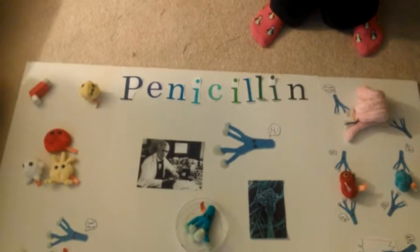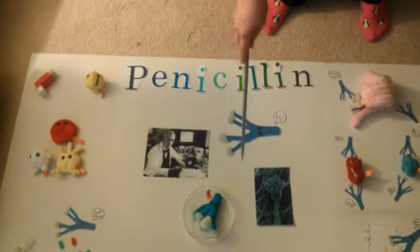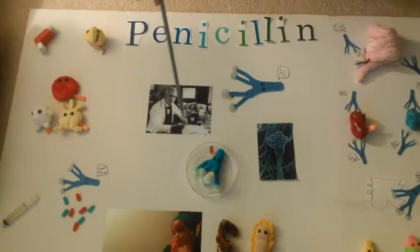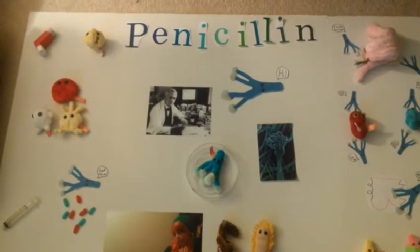On September 28th in 1928, Alexander Fleming left out a petri dish, and the next morning found that a blue mold had grown on top of it, and he dubbed it penicillin.